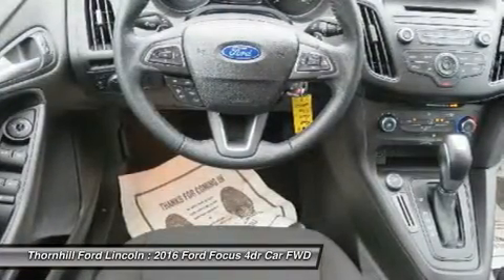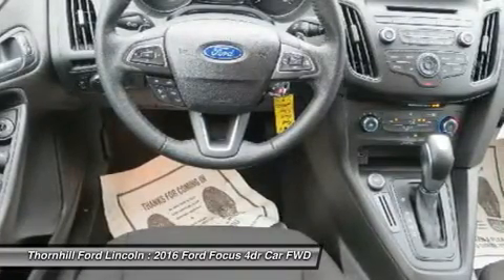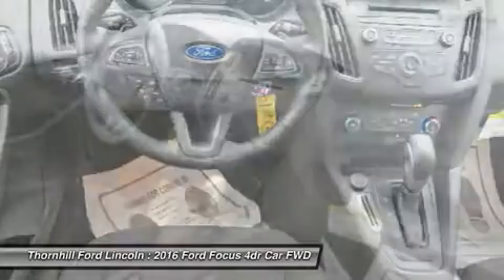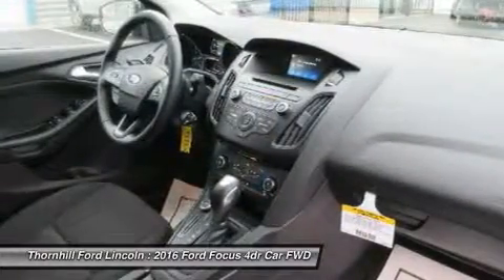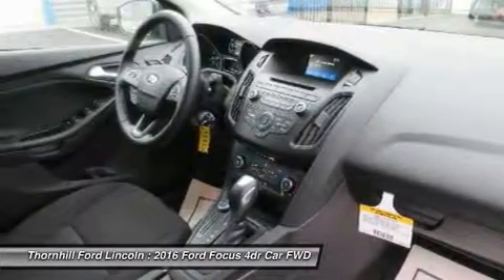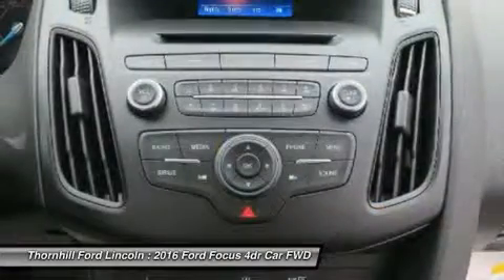The standard 2.0L TVC Ti4 engine is flex fuel capable, so you can use either unleaded, E85, or any combination of the two. The 252 horsepower 2.0L EcoBoost engine is efficient and packed with power, and the newly available 1.0L EcoBoost i3 engine provides both performance and efficiency.